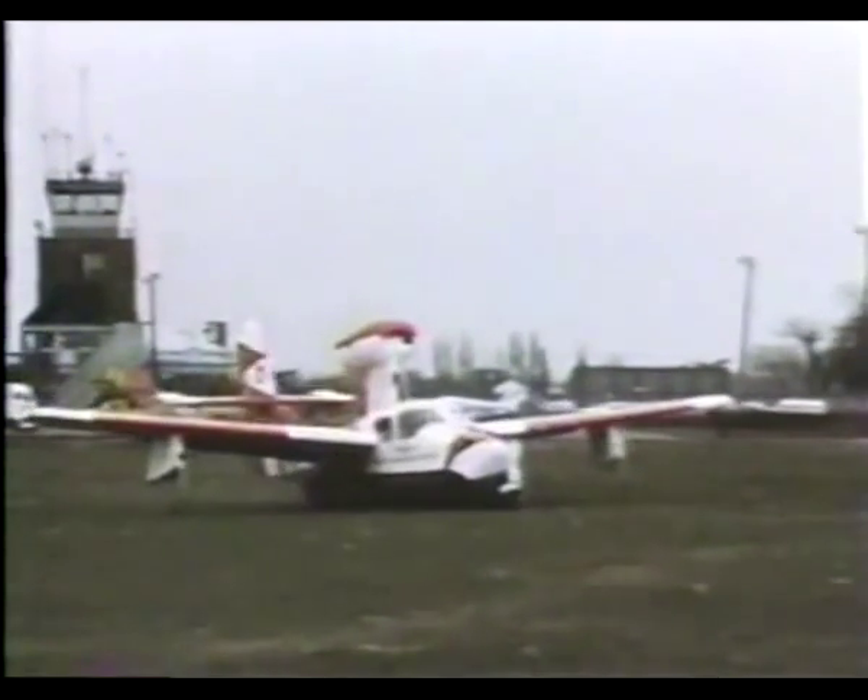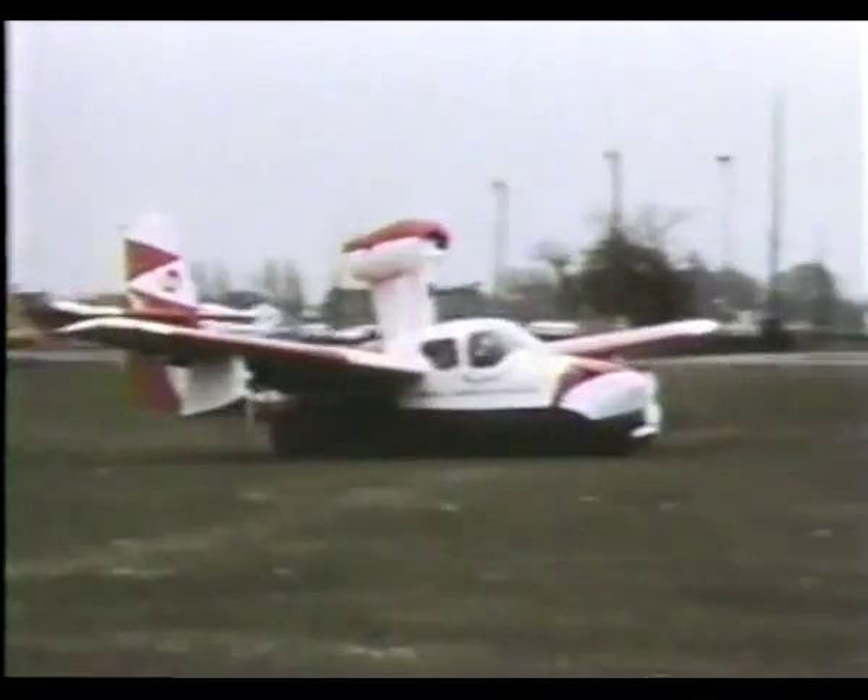When he moved to Bell Aerosystems, Earl came up with the idea of applying a hovercraft-type skirt to the lower fuselage of an airplane, giving the aircraft highly versatile all-terrain landing, take-off, and taxiing ability.